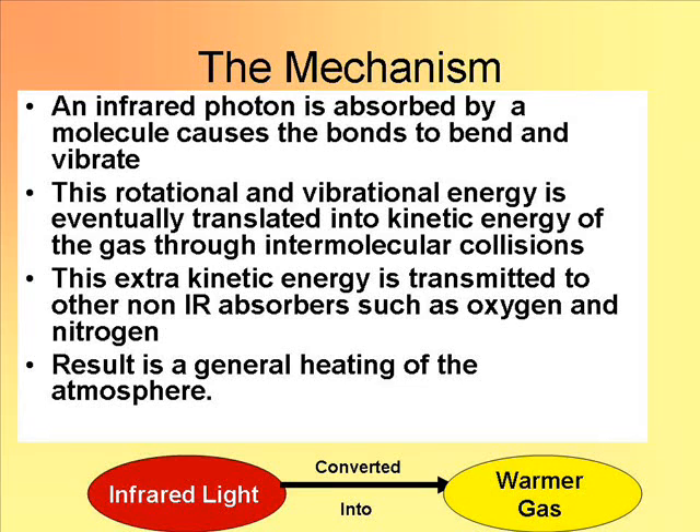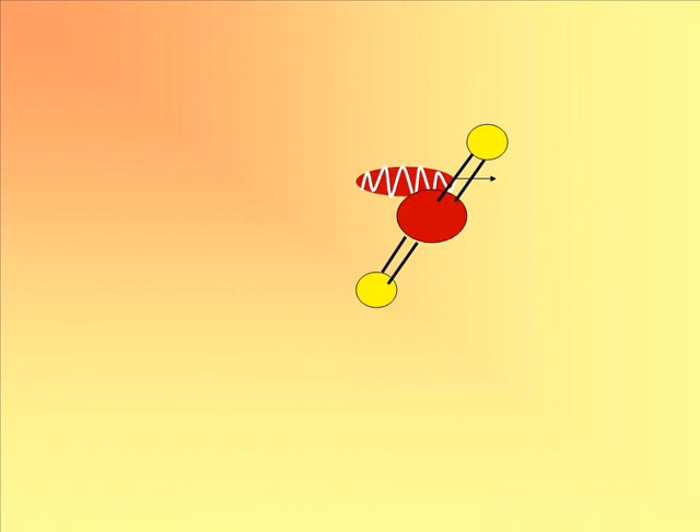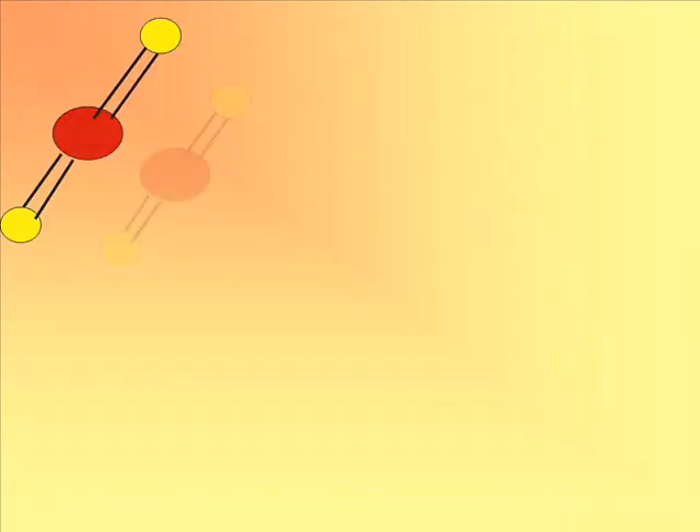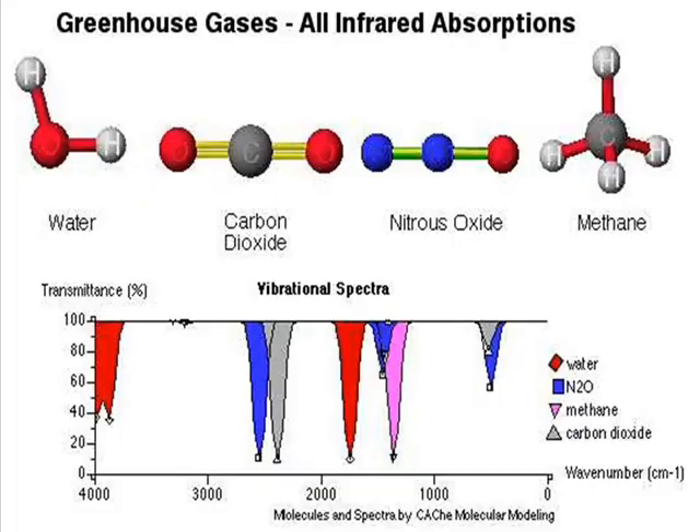So the result is that the more of these greenhouse gases we have in the atmosphere, the more we can expect infrared light to be converted into warmer gas. This is basically the mechanism of the greenhouse effect — greenhouse gases convert light into heat. Here's a little simulation: an IR photon is absorbed by a CO2 molecule, the CO2 molecule collides with a nitrogen molecule, and that nitrogen molecule picks up energy. Here's a plot of the spectra — you can stop the video at any time to examine it.